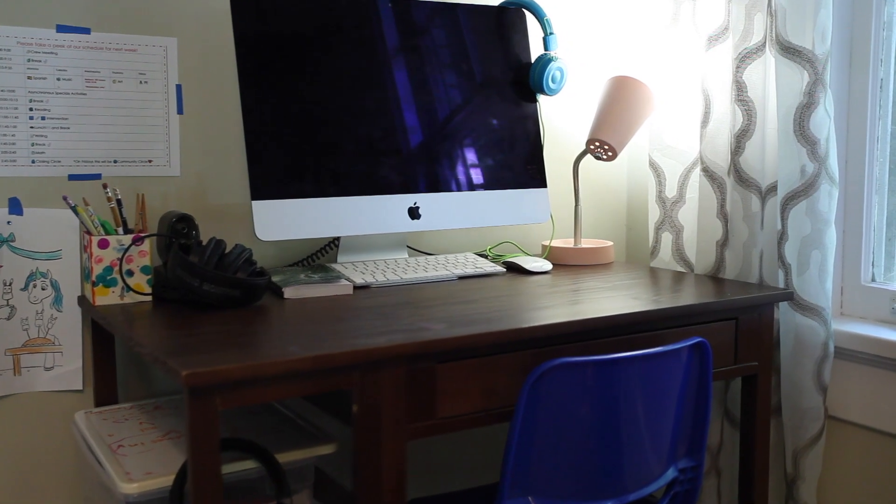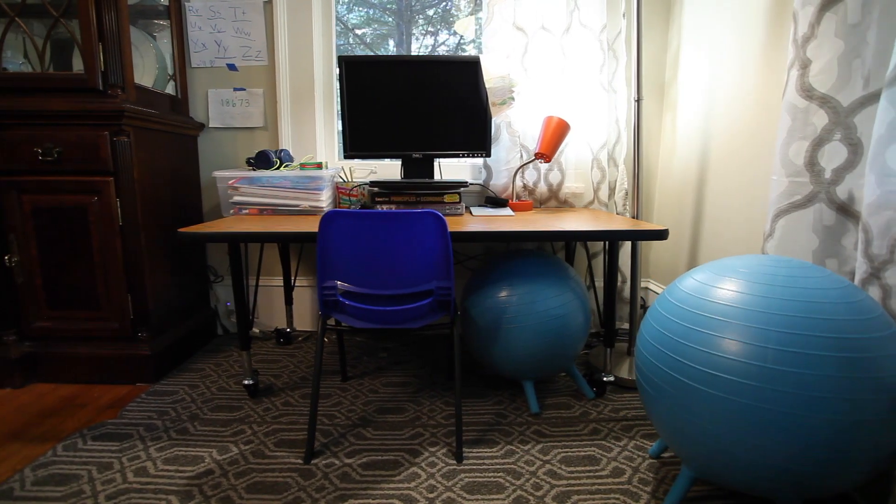One of the most important things when setting up your virtual environment is having a good space conducive to learning that's comfortable and helps you help them. We tried to give them natural light — we have windows by both desks — put rugs down to keep it comfortable, and we were able to put them in one space that lets them be separate but also lets us keep an eye on them. I would recommend doing that above anything else. All the other things are extra help to keep them focused, engaged, and comfortable.